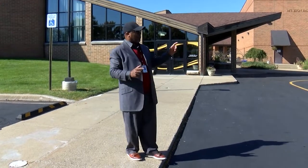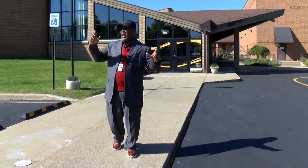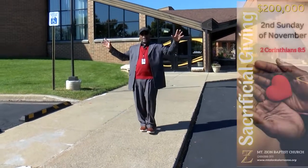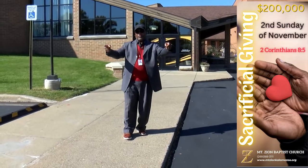This year, part of our sacrificial giving will be installing video cameras outside in our parking lot and around the perimeter of the building, to get a good scope of what's going on as individuals enter and exit our building.